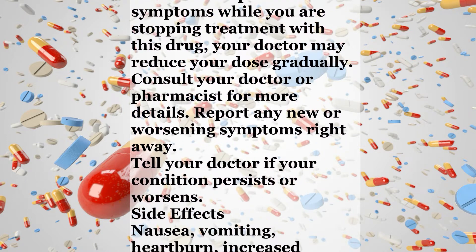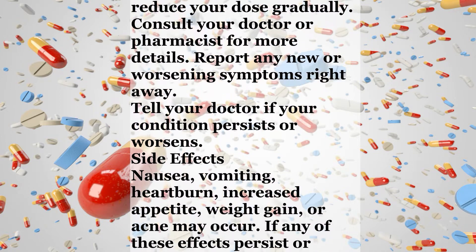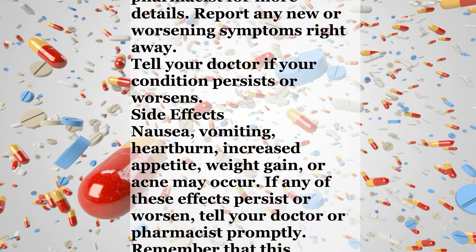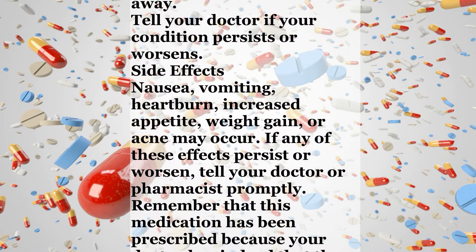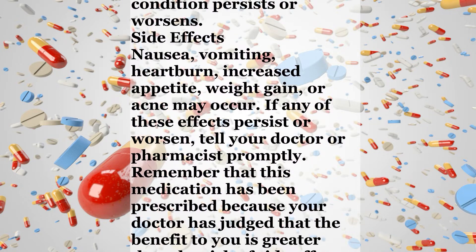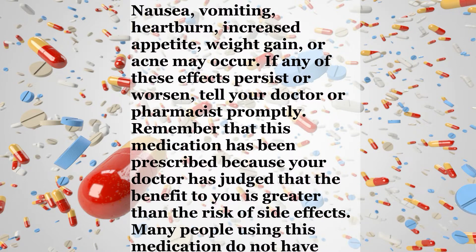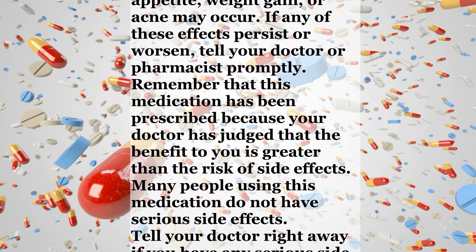Side Effects. Nausea, vomiting, heartburn, increased appetite, weight gain, or acne may occur. If any of these effects persist or worsen, tell your doctor or pharmacist promptly. Remember that this medication has been prescribed because your doctor has judged that the benefit to you is greater than the risk of side effects.